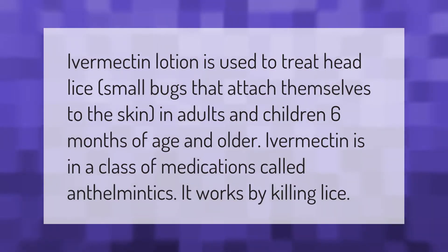Ivermectin lotion is used to treat head lice — small bugs that attach themselves to the skin — in adults and children six months of age and older. Ivermectin is in a class of medications called anthelmintics. It works by killing lice.